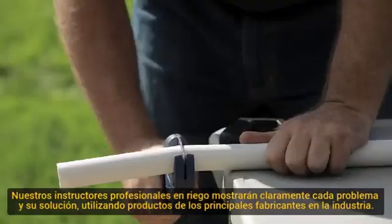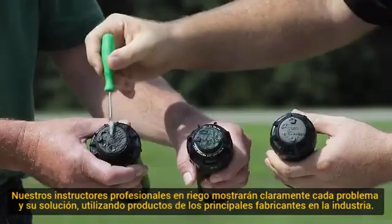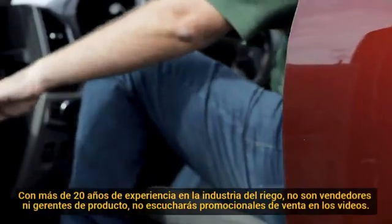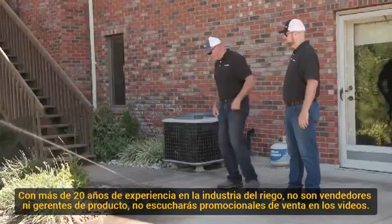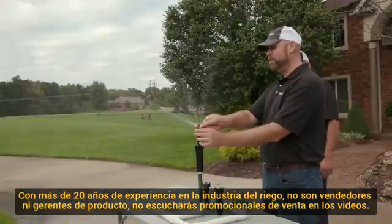Our professional irrigation trainers clearly demonstrate each problem and its repair, using products from many of the top manufacturers in the industry. Each of our trainers has over 20 years of irrigation industry experience. They're not salesmen or product managers — you'll never hear a sales pitch in one of our training videos.